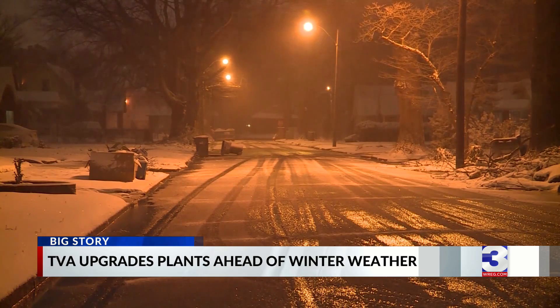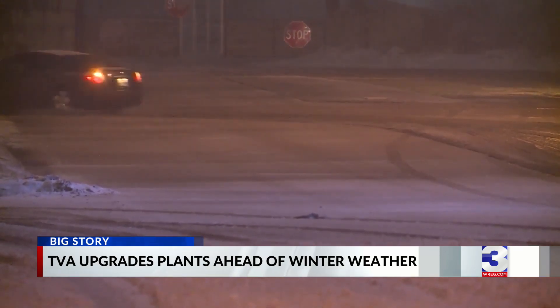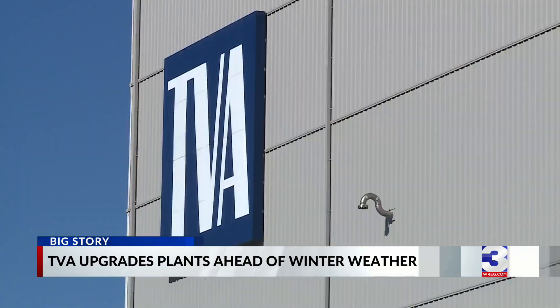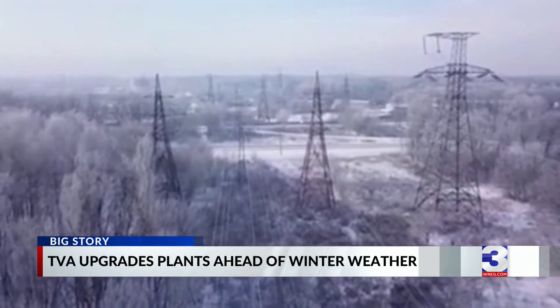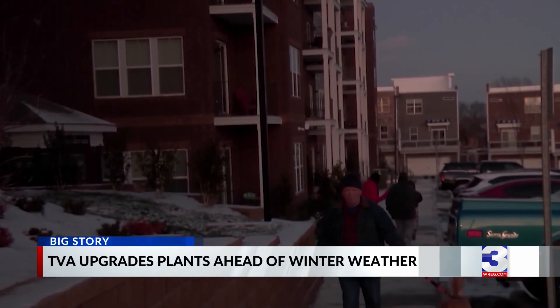Who could ever forget Christmas of 2022, in what was nicknamed Winter Storm Elliott — the once-in-a-generation storm with its record-breaking temperatures and high winds. For the Tennessee Valley Authority, it meant using rolling blackouts to keep the power grid stable during frigid temperatures, meaning thousands of utility customers lost power.